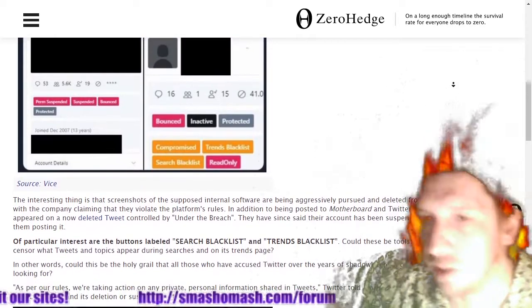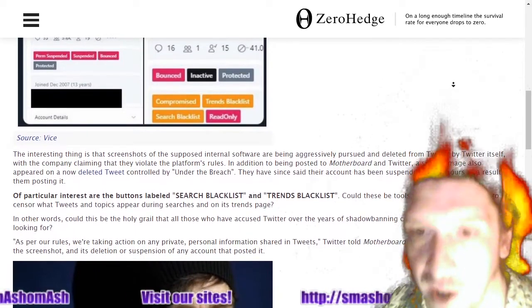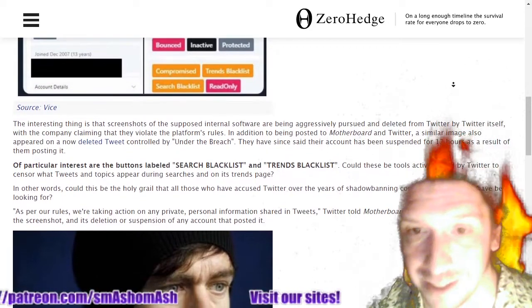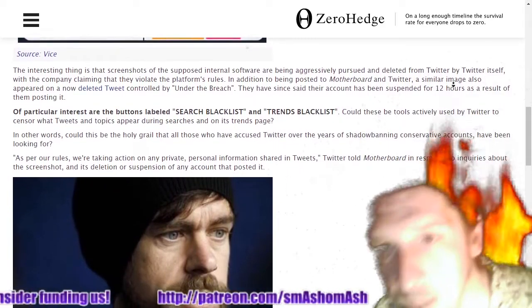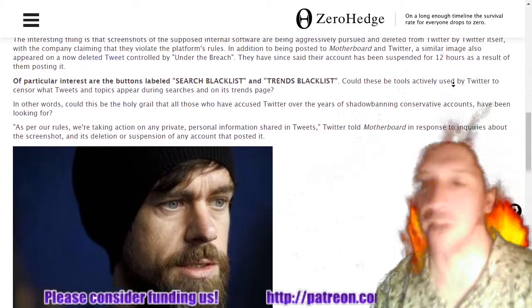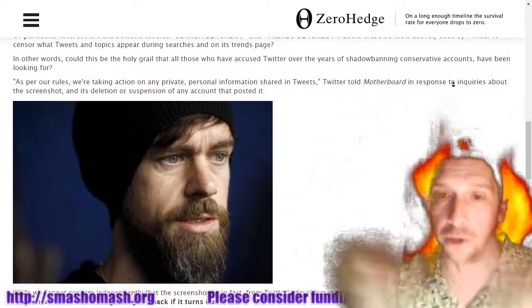Maybe if they would hire software engineers instead of attorneys, maybe their software would work. These platforms are free — if you don't mind being spied on. And if you think there's anything organic about search results on Google, Twitter, and Facebook, let me share a little story. Back in 2011 is when I stopped using Google as a search engine. I typed in a URL — went to google.com, went to their search bar, and typed in the whole URL.